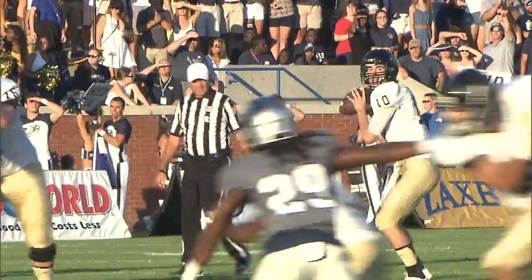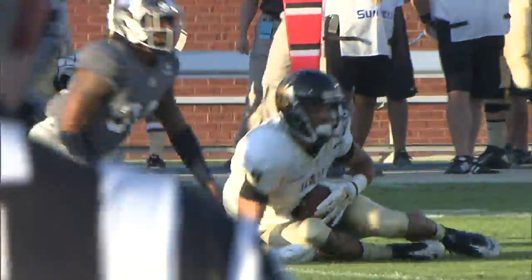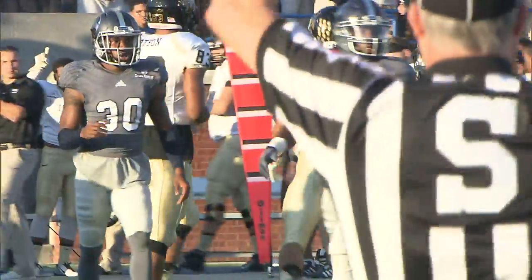Georgia Southern hosting Idaho for homecoming. The Vandals get the ball first on third and long. Matt Leinen finds Josh McCain on an 18-yard pickup, which leads to a 35-yard field goal. Vandals went on top 3-0.